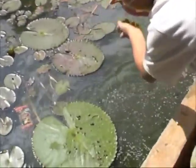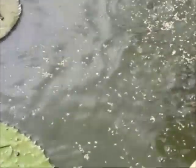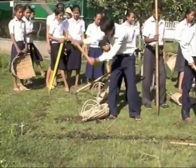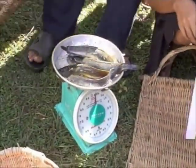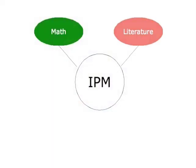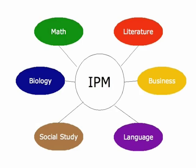In IPM, the field, the garden, or the pond serves as the book. Learning spills out of the classroom into the real environment. In IPM, students learn how to build a fish pond and care for fish, but they also get real practice in subjects like math, literature, business, language, social studies, and biology.